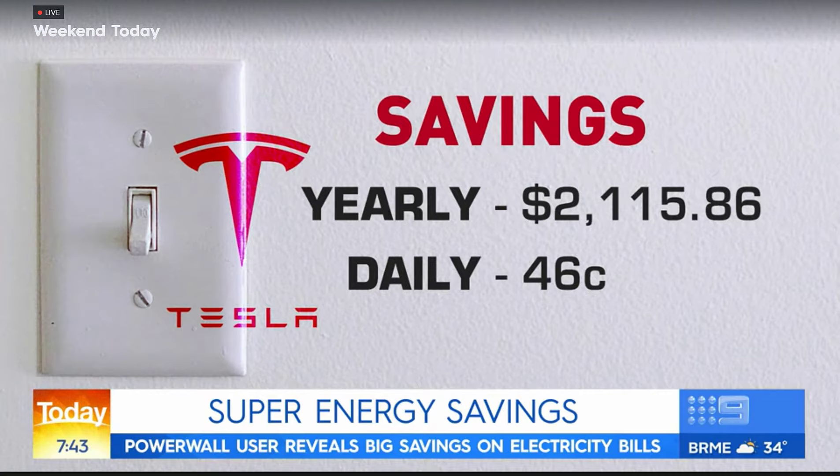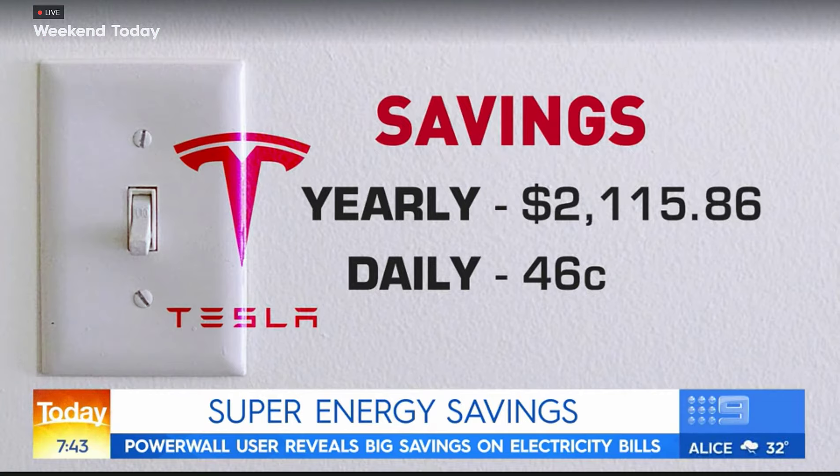My bill used to be sort of $2,300, $2,500 — which would be about the average for a house that size — and now it's down to $300.